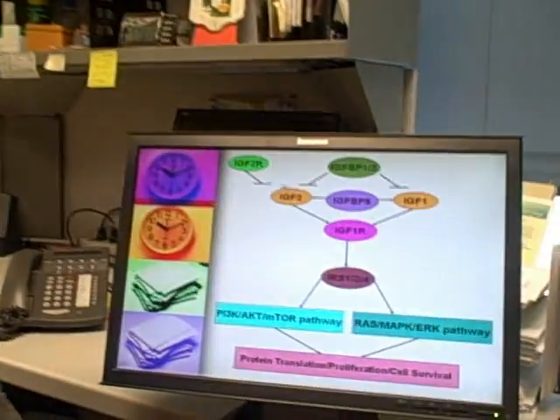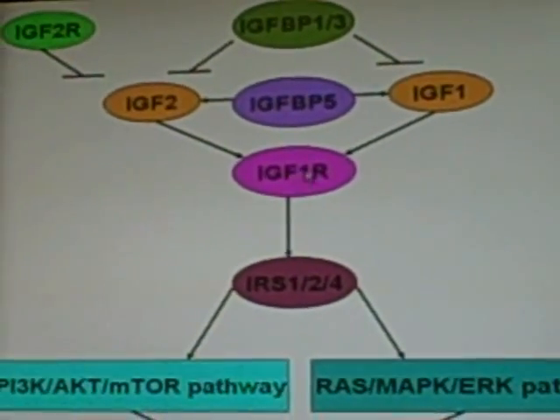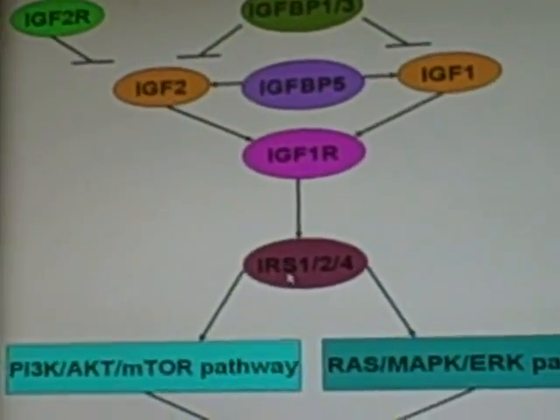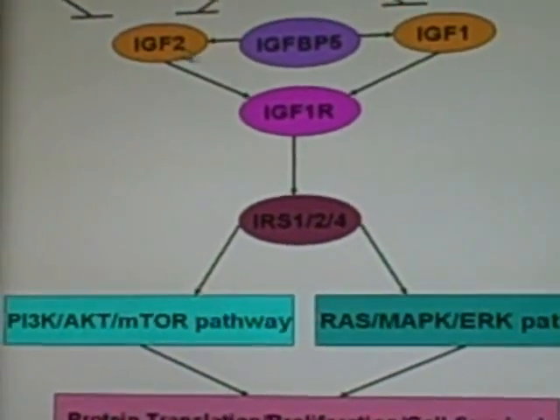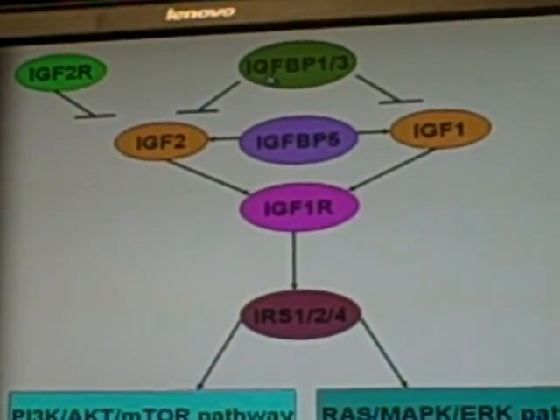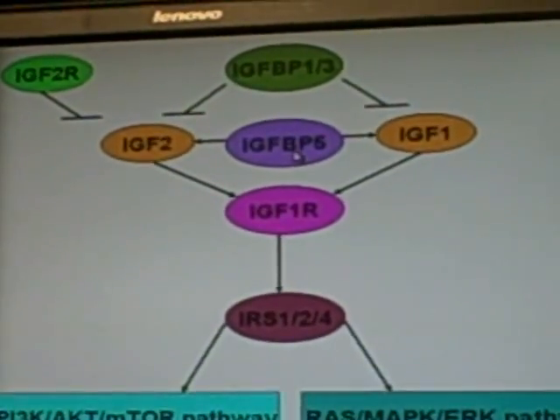The IGF axis consists of the ligands IGF-1 and IGF-2, IGF receptors, IGF binding protein family, and insulin receptor substrates family. The bioavailability of IGF is decreased by IGF-BP1 and IGF-BP3, but increased by IGF-BP5.